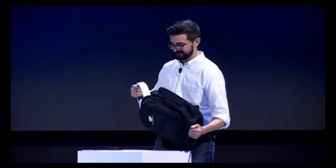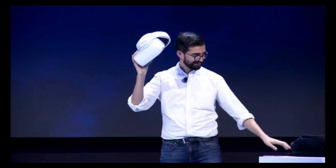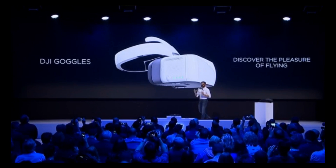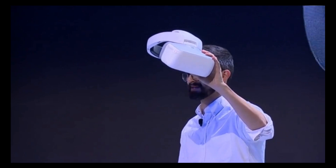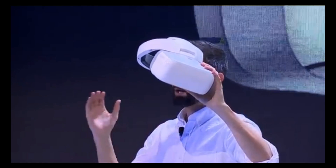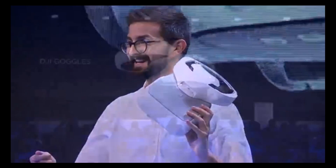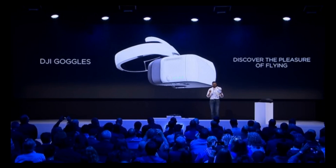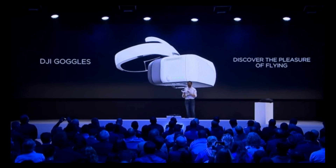We're introducing a new immersive flight experience with the DJI Goggles. It features two 1080p displays and a wide 85-degree field of view, so you feel wrapped inside the cockpit of a drone flying fast. It wirelessly pulls down an HD signal from up to seven kilometers away using DJI's OcuSync technology.